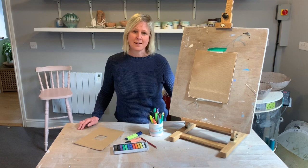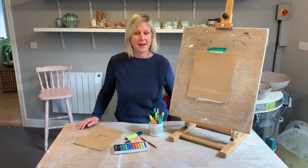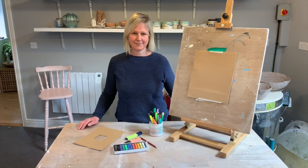In a second I want you to pause the video and go onto a computer somewhere and Google Terry Frost, put in Google Images, and see what comes up. I'll see you in a sec.